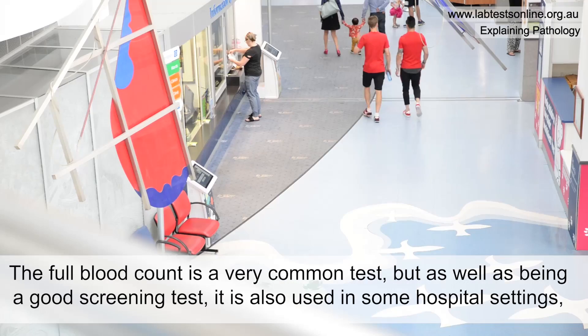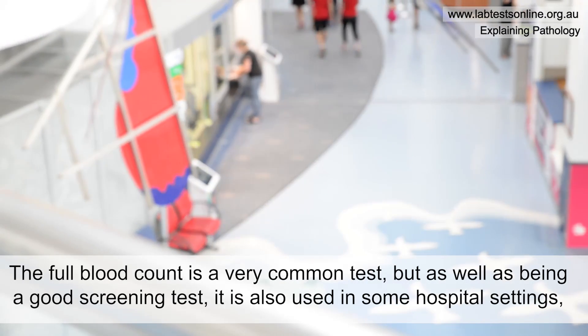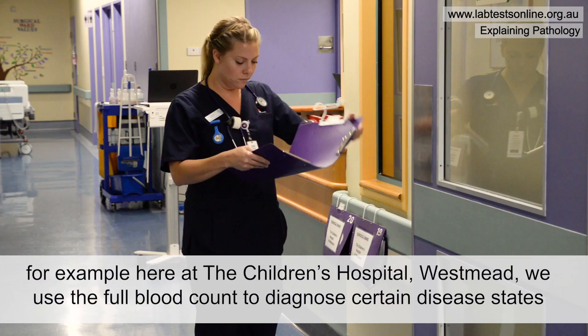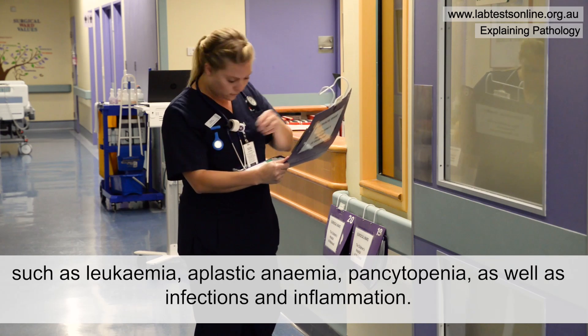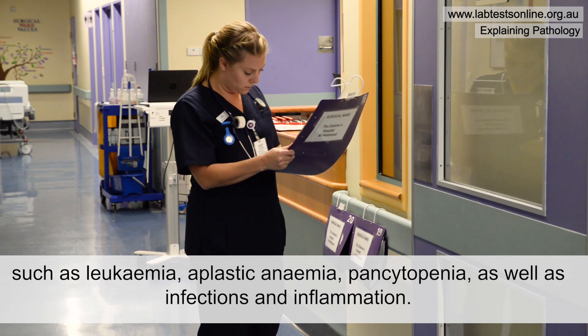The full blood count is a very common test, but as well as being a good screening test it's also used in some hospital settings. For example, here at the Children's Hospital Westmead we use the full blood count to diagnose certain disease states such as leukaemia, aplastic anemia, pancytopenia, as well as infections and inflammation.